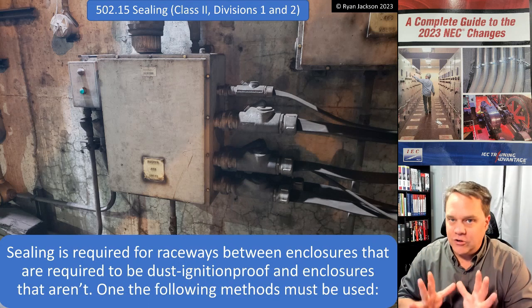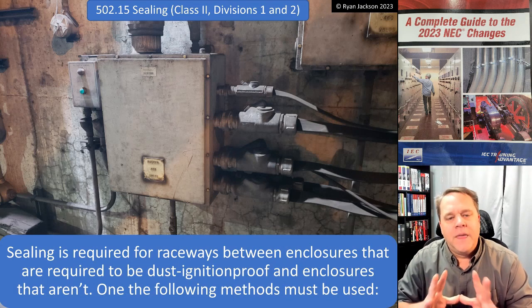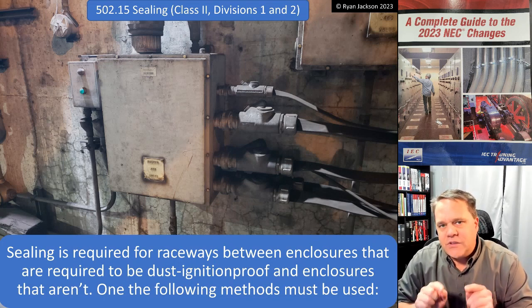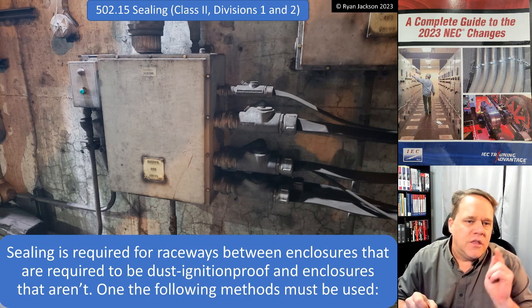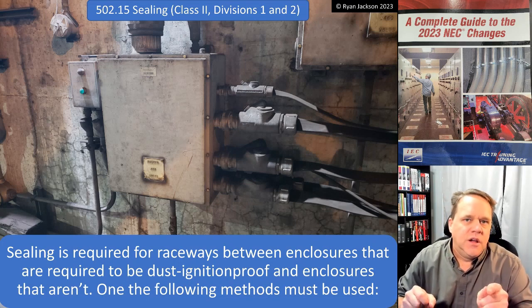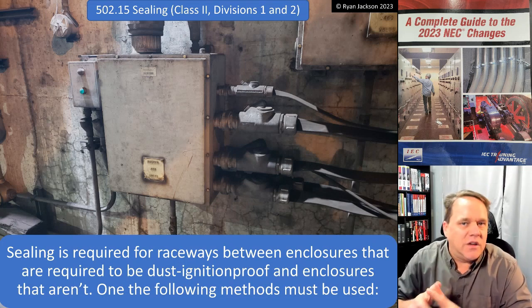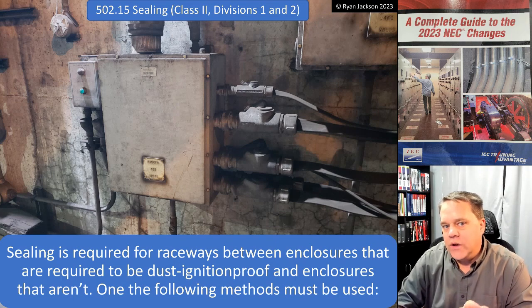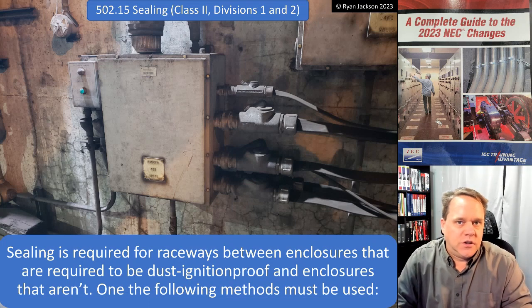It's actually extraordinarily clean for a coal facility that's 40 years old. In this exact example, this installation has both Class 1 and Class 2 materials in it. So this specific installation is addressing the concerns of flammable gases and vapors and combustible dust. If this was just a Class 2 location, we wasted a lot of money in this installation.